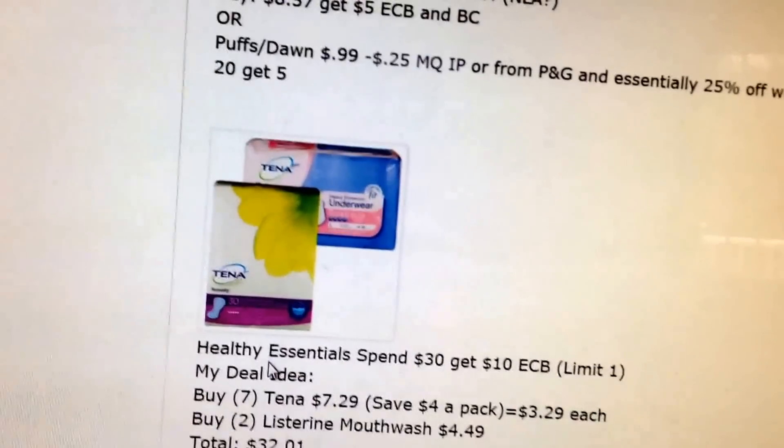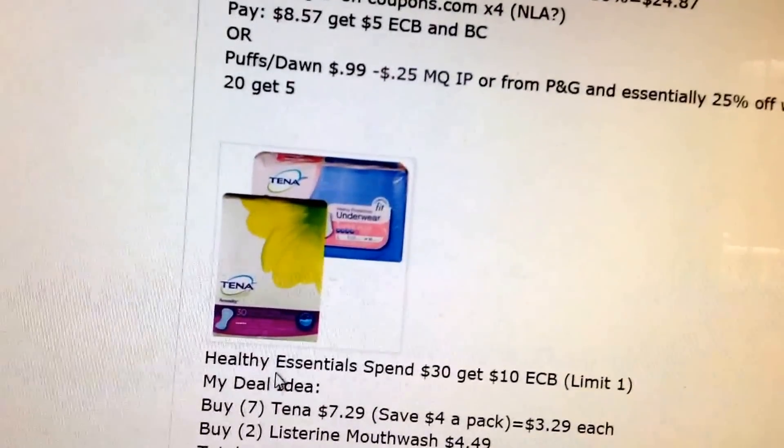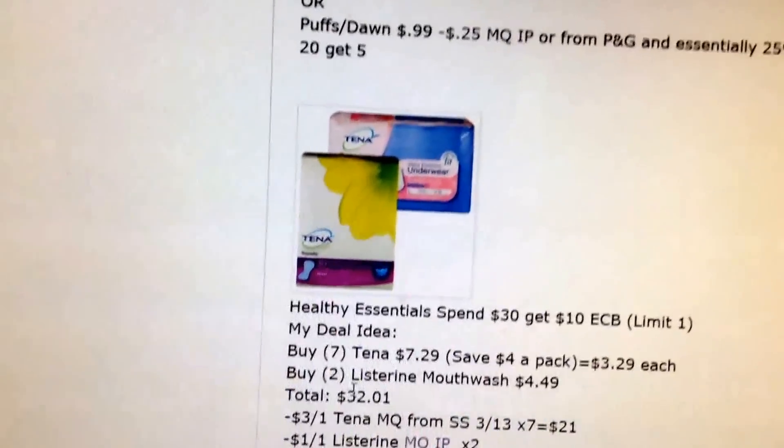Puffs are $0.99. We are getting $0.25 coupons in the P&G insert or as a printable — I usually get $0.20. Plus you essentially get $0.25 off with the spend $20, get $5 deal.